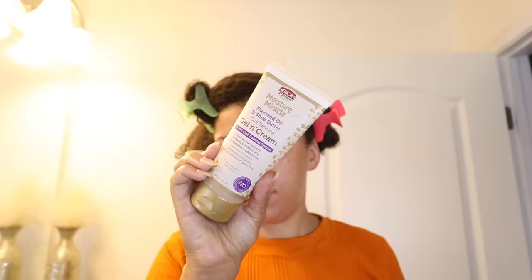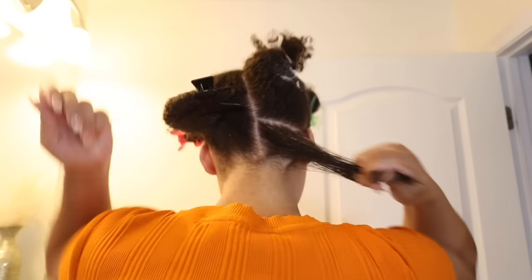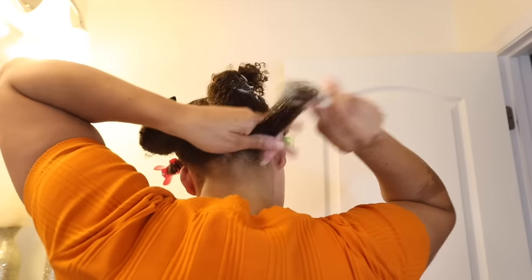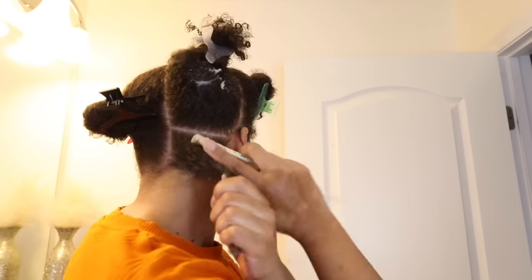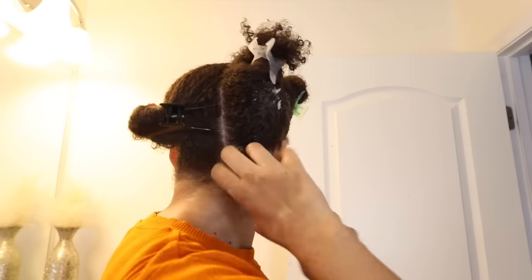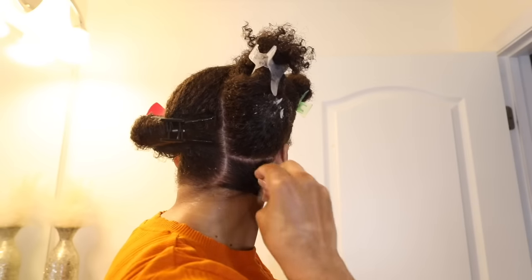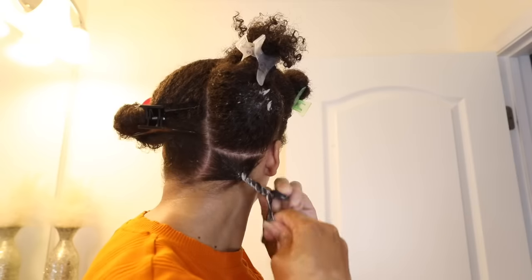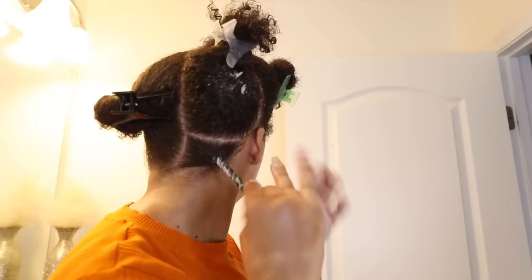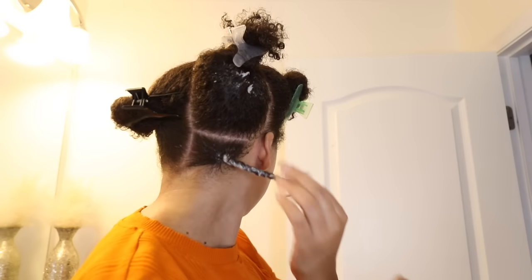Lastly, for my styler I'm using this one from African Pride — their gel and cream. I really like it because it's a nice hybrid between a cream and a gel. When I want my hair to have a nice hold, I use this product. You have seen me do so many twist outs before — I'll link some down below in the description box. This video was more so just showing you how I'm doing the first hairstyle after coloring my hair, not a tutorial, just letting you see.